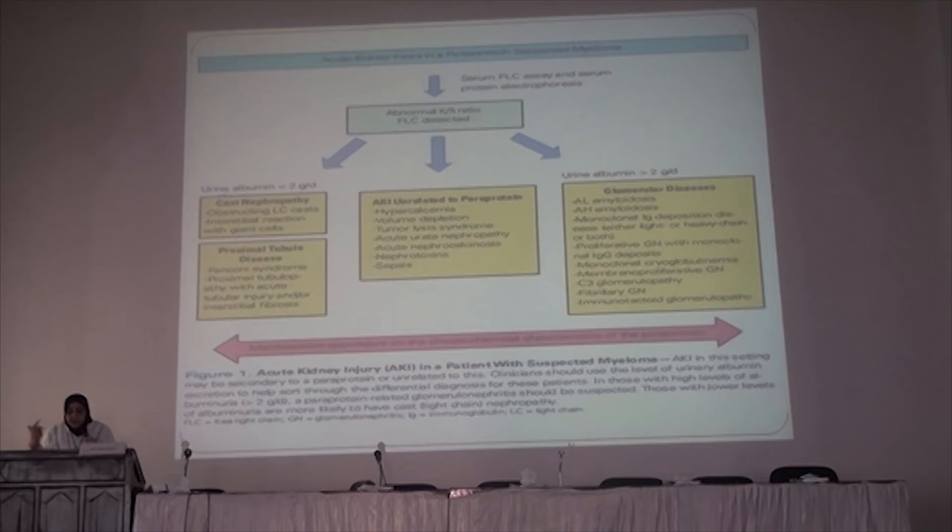Secondary glomerular disease can be caused by amyloidopathy, monoclonal IgG deposition, proliferative glomerulonephritis with monoclonal IgG deposition, monoclonal cryoglobulinemia, membranoproliferative GN with C3 glomerulopathy, fibrillary glomerulonephritis, and immunotactoid glomerulopathy.